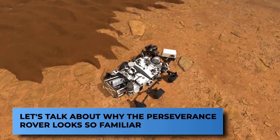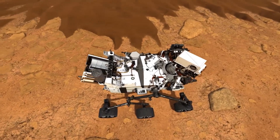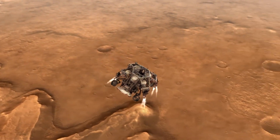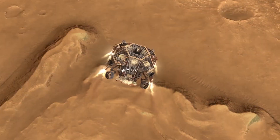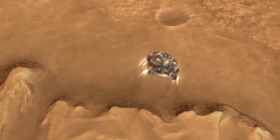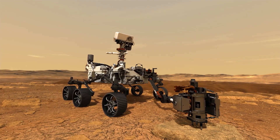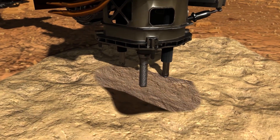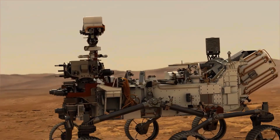Now let's talk about why the Perseverance rover looks so familiar. Perseverance may look familiar because it's based on its predecessor, the Mars Science Laboratory Curiosity rover, which landed in August 2012 and is still going strong today. Perseverance, like Curiosity, was built by engineers and scientists at NASA's Jet Propulsion Laboratory in Pasadena, California. According to NASA officials, roughly 85% of Perseverance's mass is based on Curiosity's heritage hardware, saving the agency time and money while also significantly reducing risk.